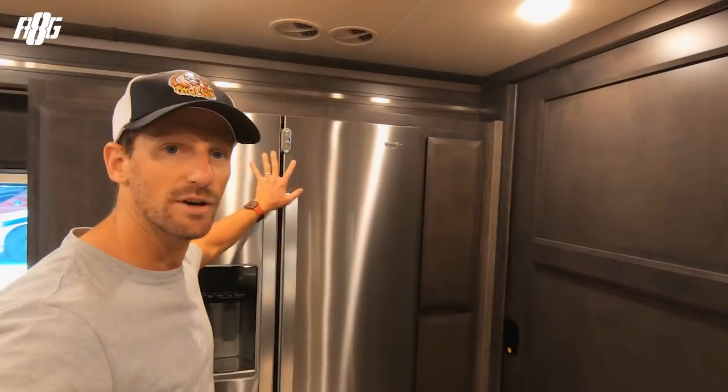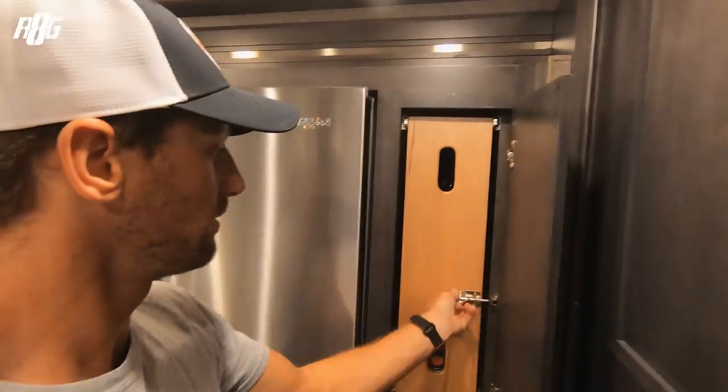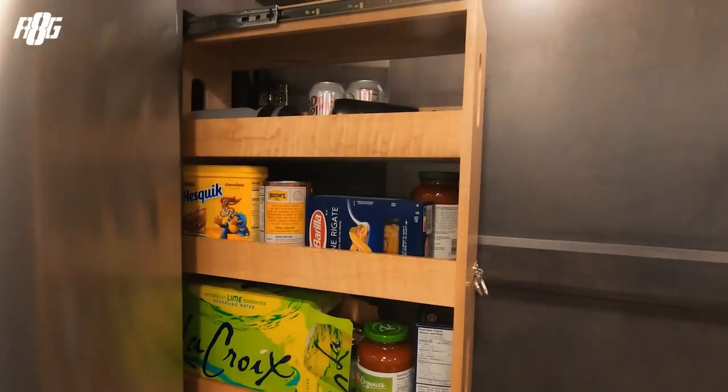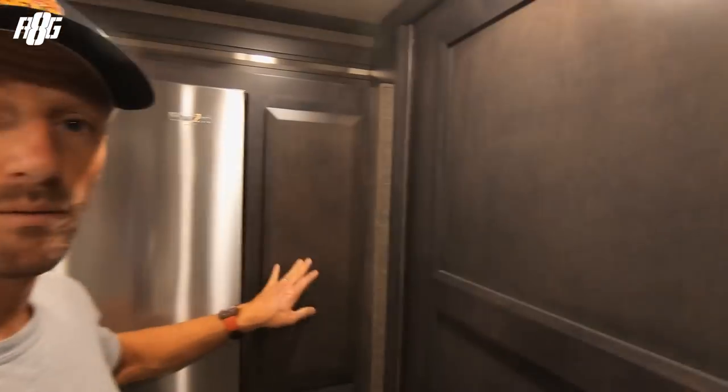Continuing into the bus, we've got a big fridge, freezer, and pantries — all locked for traveling. There's actually four pantries — one here, one here, three and four. I've got pasta, tomato sauce, loads of food. Then we get to the mid-bathroom and the bunk beds.